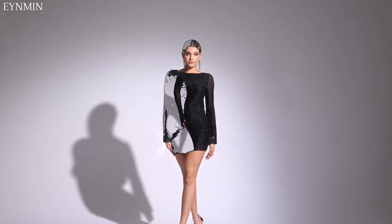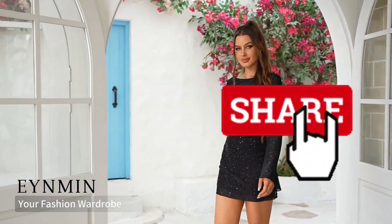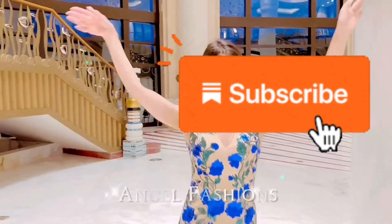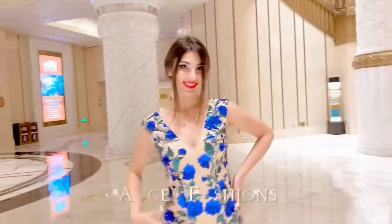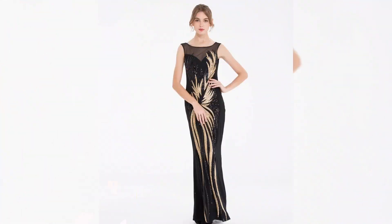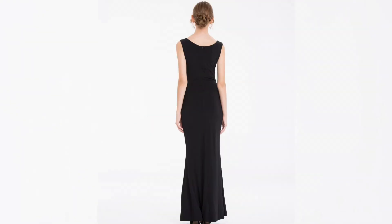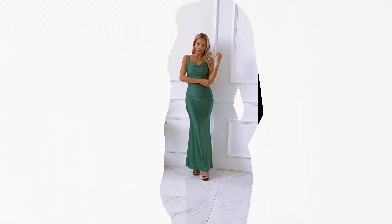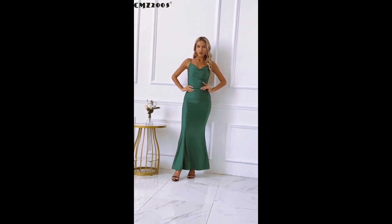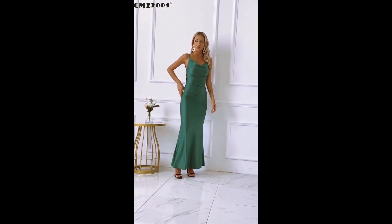Thanks for watching, ladies! If you liked this video on cheap homecoming dresses under $100, be sure to like and share with your friends who need affordable formal wear inspiration. Subscribe to my channel for more fashion content including evening gowns, backless dresses, and other stylish finds. Hit the notification bell to stay updated on my latest videos. Check out my other videos and don't forget to comment below with your favorite dress. Until next time, stay stylish and confident!